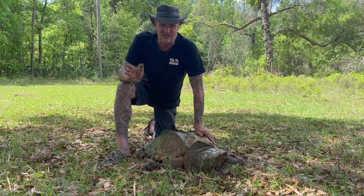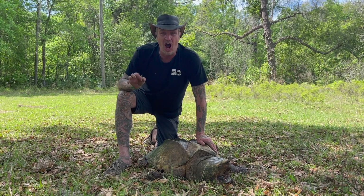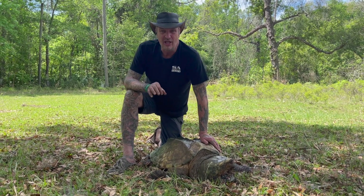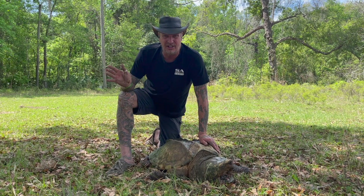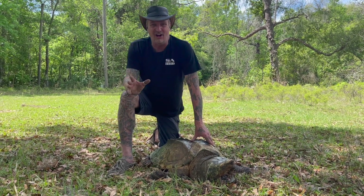How cool is that? Another cool thing about alligator snapping turtles: they can live up to 200 years. Could you imagine being on this planet for 200 years? It's more commonly that they live between 80 and 100 years.